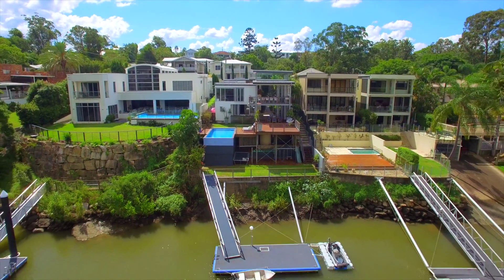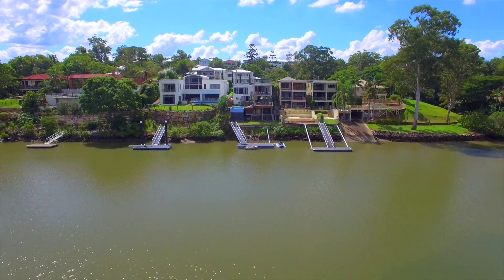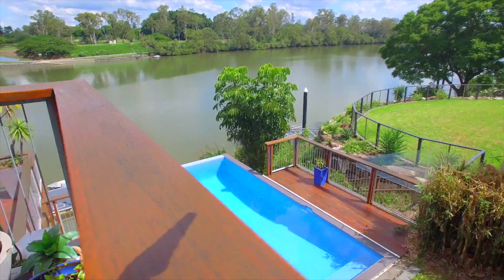The deep water pontoon with jet ski landing ensures that you get to not only have your water toys, but use them too. For those not wanting to travel too far from home, you can enjoy lazy days in this saltwater pool.